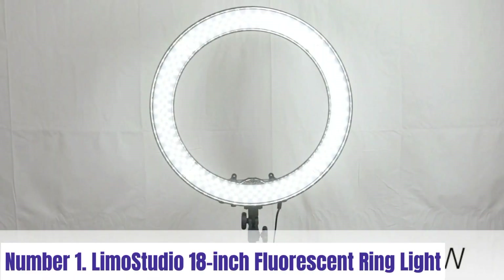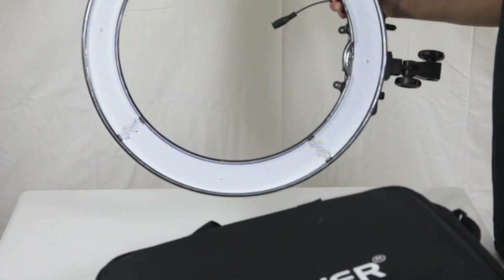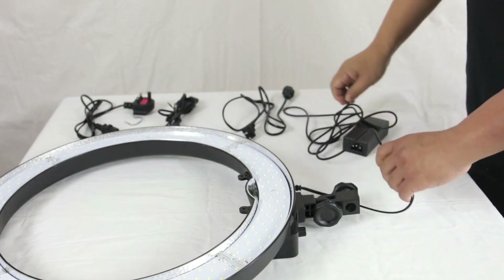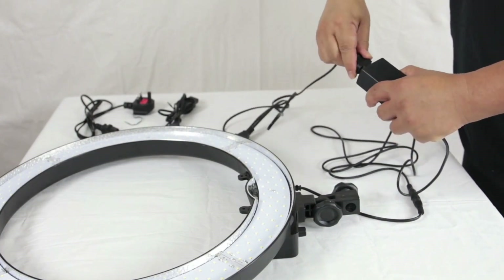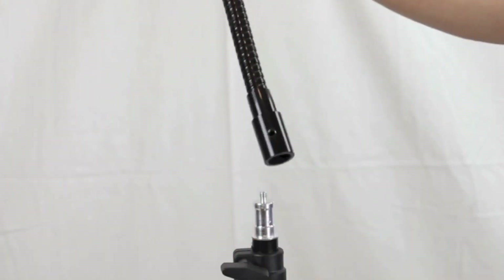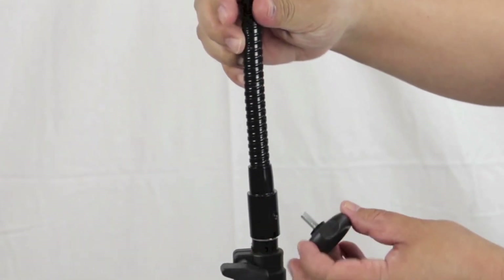Number 1: LEMMA Studio 18-Inch Fluorescent Ring Light. The LEMMA Studio 18-Inch Fluorescent Ring Light is a professional-grade lighting solution designed to enhance your photography and videography projects. With its large 18-inch diameter, this ring light provides ample illumination and creates a flattering, even glow, perfect for portraits, makeup tutorials, live streaming, and more. Featuring a fluorescent bulb with a color temperature of 5,500K, it produces daylight-balanced lighting that accurately renders colors and reduces shadows, resulting in vibrant and natural-looking images.